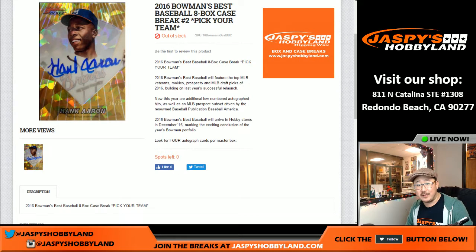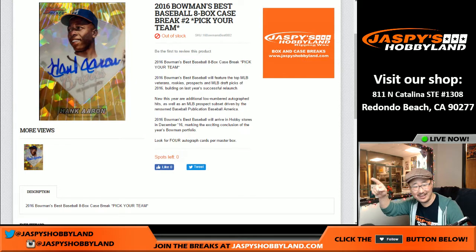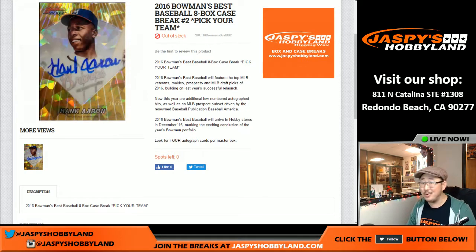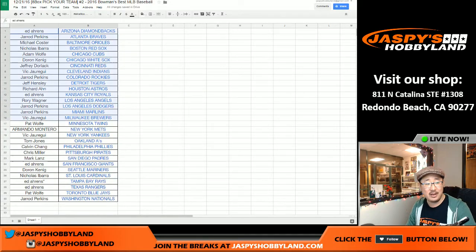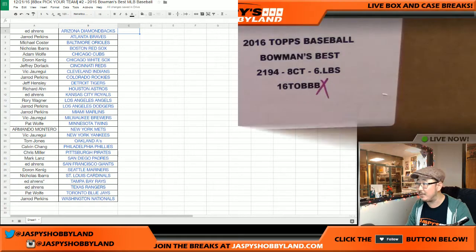Good afternoon everybody. Joe for Jaspi's Hobbyland.com here. We've got Pick Your Team number two of Bowman's Best Baseball. I have to point this way for the Bowman's Best Baseball. Great new release today on the 21st. Thank you to Ed for Last Bot Mojo and The Rays. We've got our final case up on the website right now, Jaspi's Hobbyland.com. Be sure to check it out.